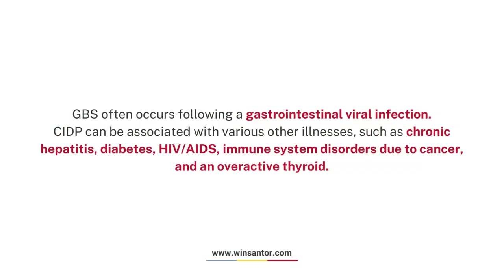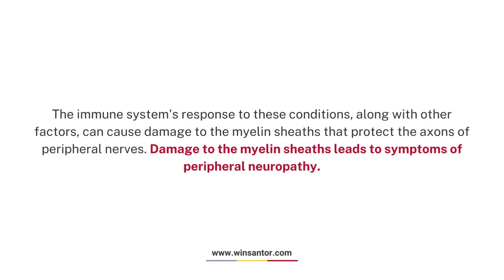Causes. GBS often occurs following a gastrointestinal viral infection. CIDP can be associated with various other illnesses, such as chronic hepatitis, diabetes, HIV-AIDS, immune system disorders due to cancer, and an overactive thyroid. The immune system's response to these conditions, along with other factors, can cause damage to the myelin sheaths that protect the axons of peripheral nerves. Damage to the myelin sheaths leads to symptoms of peripheral neuropathy.